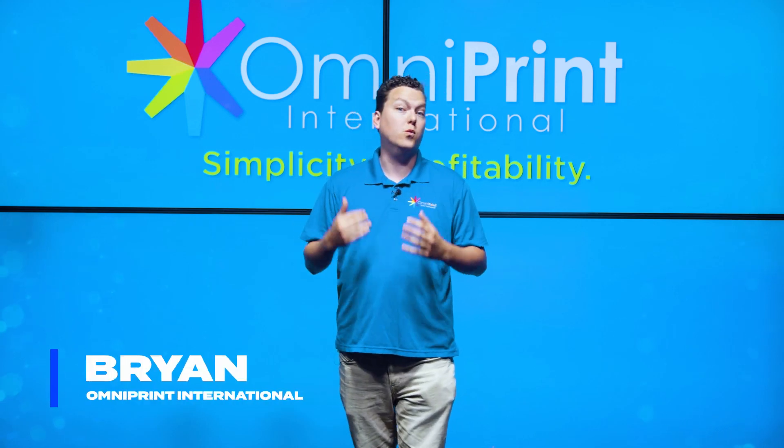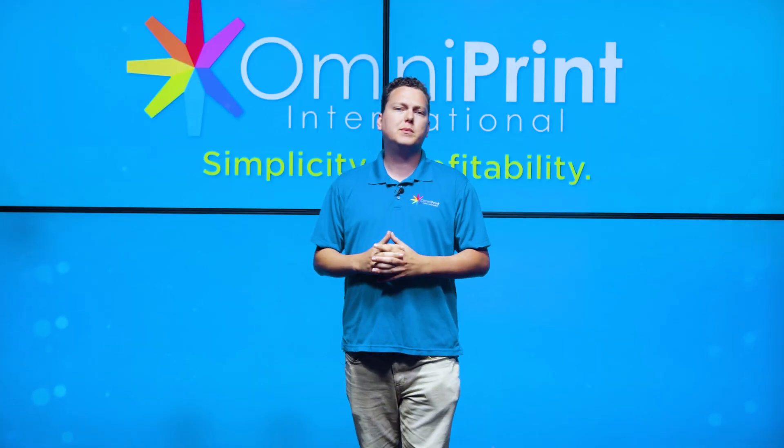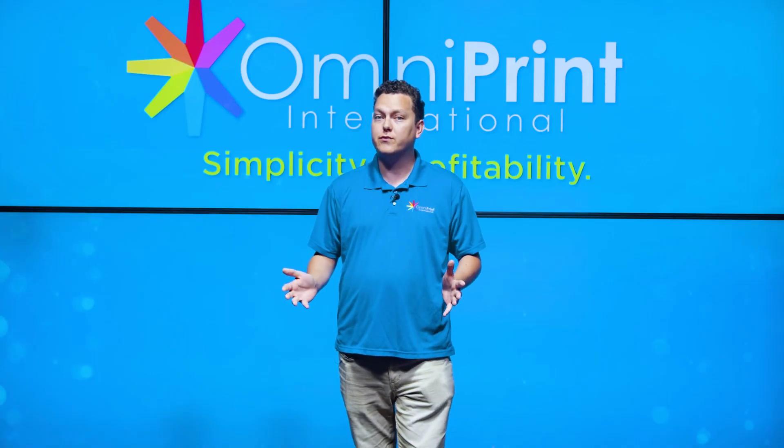Hi there, my name is Brian and welcome back to our channel where we discuss all things direct-to-garment printing. Today, we're going to be talking about some of the biggest myths associated with DTG printing and debunking them one by one. So let's dive right into it.